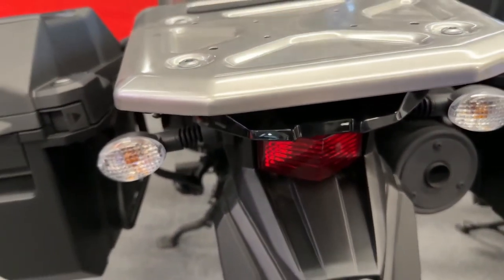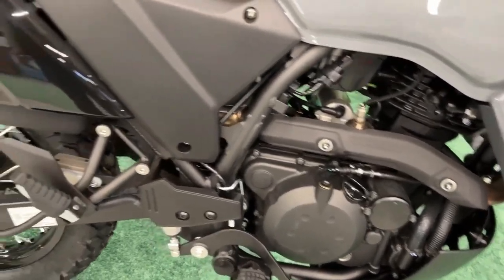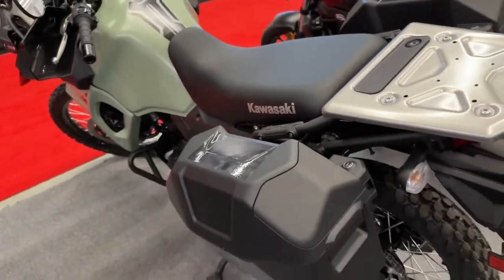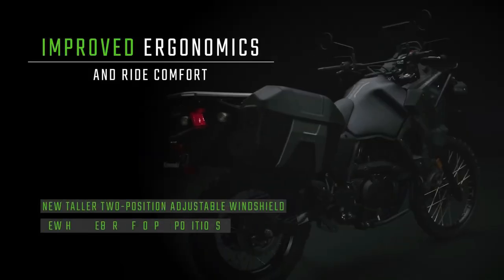The essentials will be familiar to many, considering the KLR's long run on the market — from the bike's 652 cc single to its 5-speed transmission, 21-inch front and 17-inch rear wheel configuration, and its generous 6.1-gallon fuel tank.